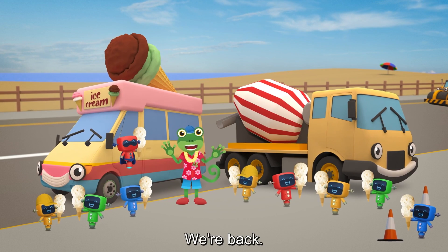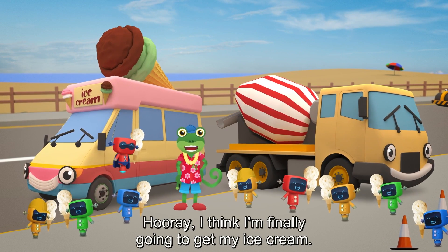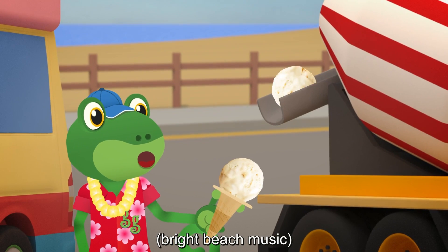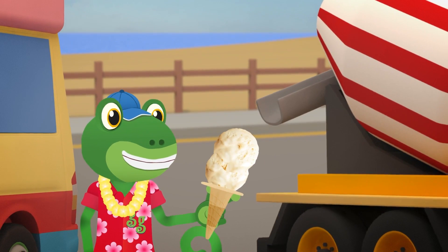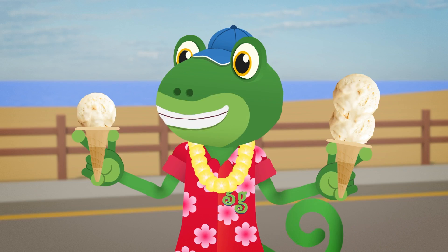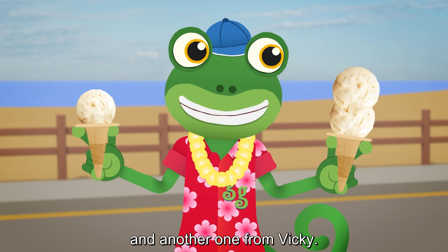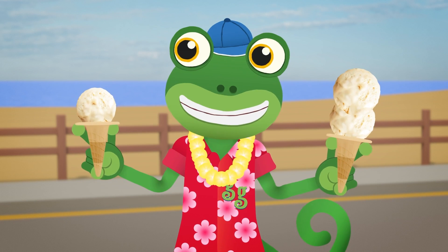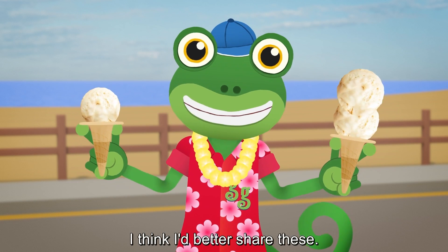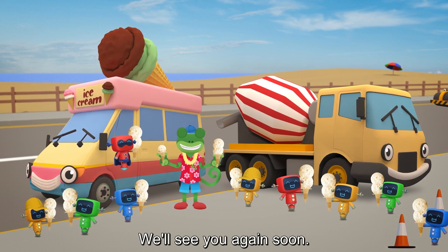We're back! Thanks for helping, Celia and Super Mechanical! Hooray! I think I'm finally going to get my ice cream! Wow! An ice cream from Celia and another one from Vicky! What a lucky gecko I am! I think I'd better share these! Thanks very much for joining us today! We'll see you again soon! Bye!